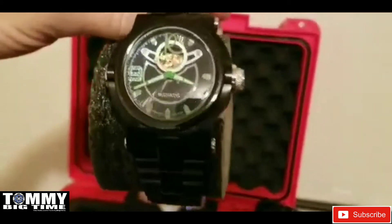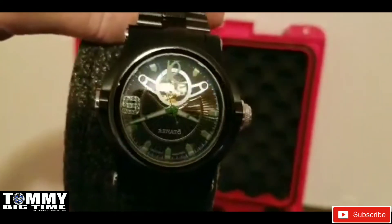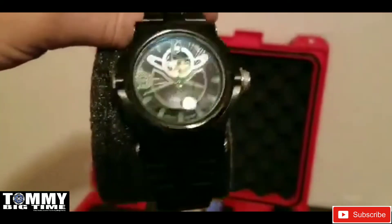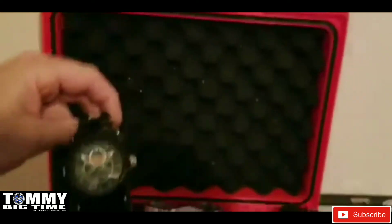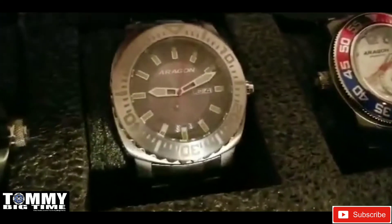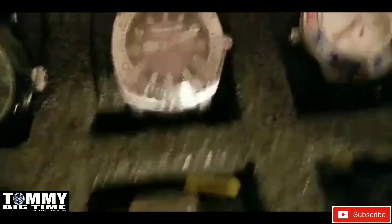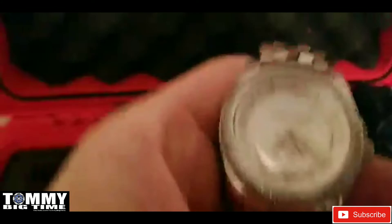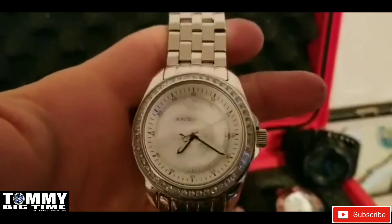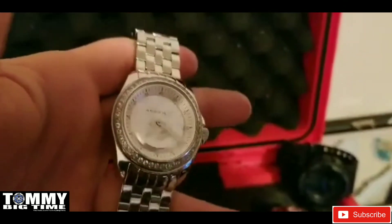The Renato T-Rex open heart with the Swiss ETA 2824 movement — gorgeous green accents. Got the Aragon Parma with the NH36 movement. And we've got the old-school Android Rotator — gorgeous mother of pearl diamond bezel.